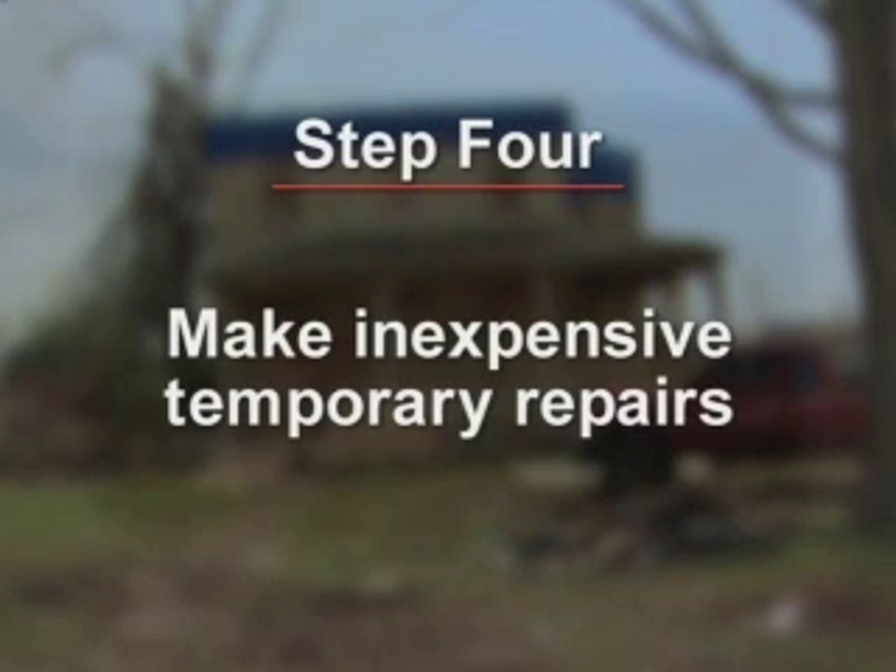Step four: it is your responsibility to make temporary repairs to prevent additional damage. But if it's not safe to do so, do not put yourself in harm's way. If you do make temporary repairs, keep receipts for all of your expenses. You will be reimbursed by your insurance company.